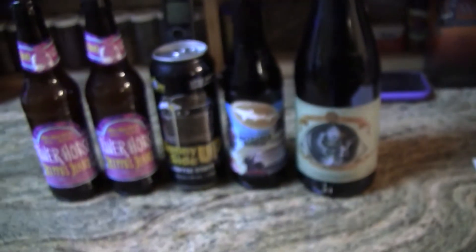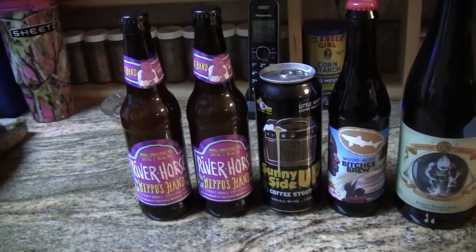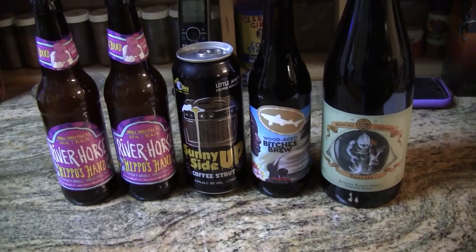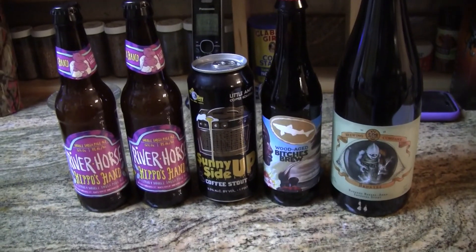So this is what Brother Rico has sent this time, guys. We need to get these into the fridge and get them chilled down. Speaking of the fridge, let's go see what's in the fridge today.